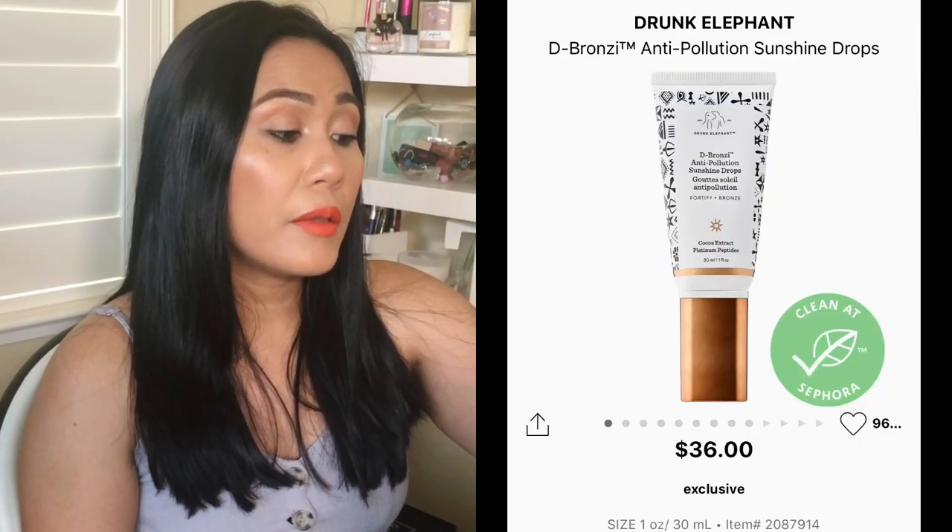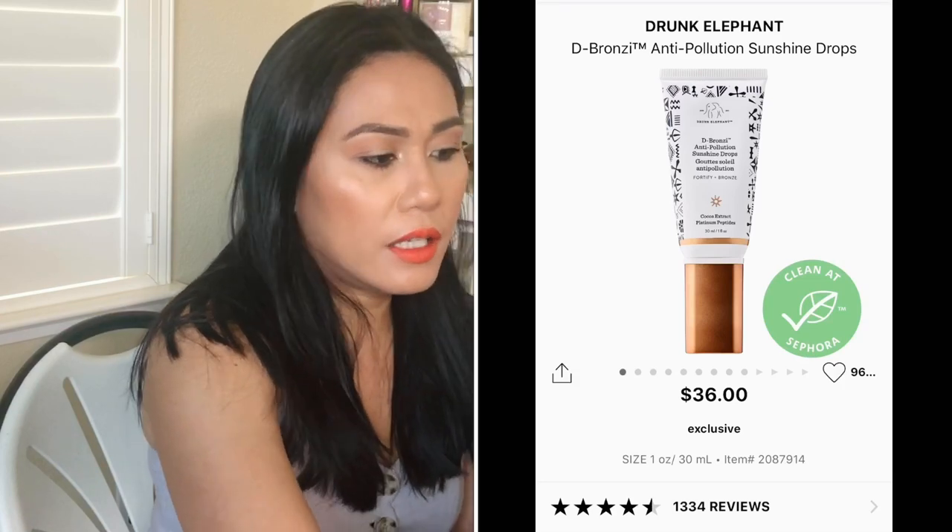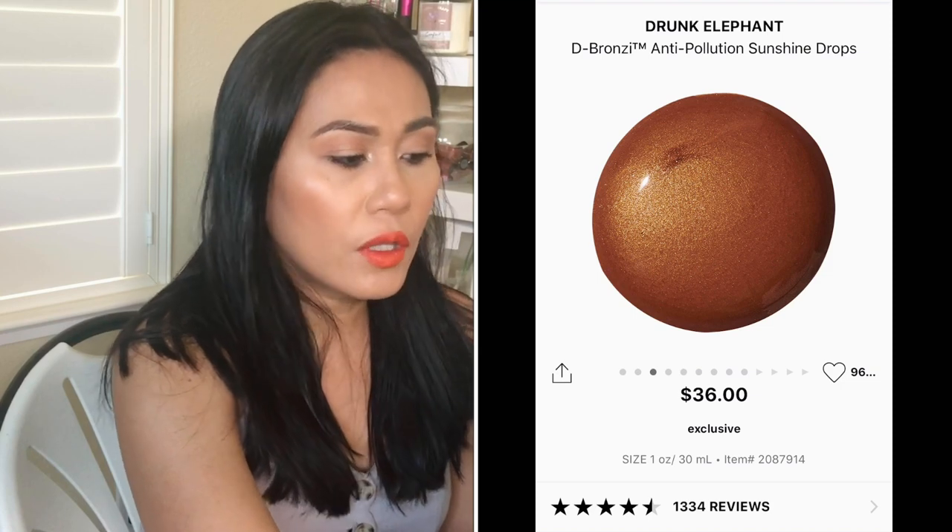Drunk Elephant is just expensive in general — I've tried their pink bottle product before, around $75–90. This one is their D-Bronzi Anti-Pollution Sunshine Drops for $36. When I hear anti-pollution, I'm in, because those ingredients help protect skin from environmental damage. It has a bronzy tint, which is great for summer. It's good for fine lines, dark spots, and dull skin, and I think it'll give you a glowy, healthy hydrated appearance. You can add it to your foundation or moisturizer.